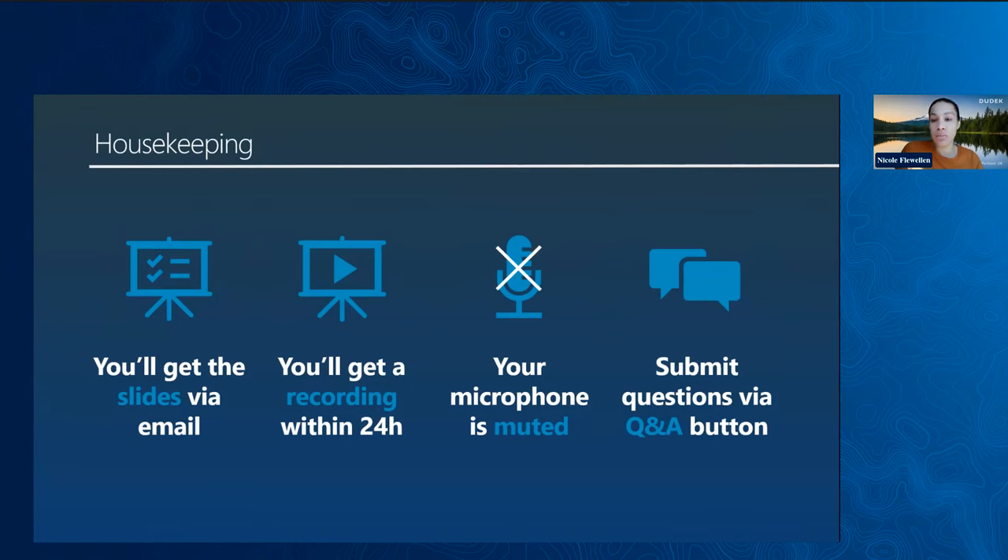Just a reminder, your microphone is muted, but throughout the presentation or at the end, you can submit any questions you may have by clicking the Q&A button at the bottom of your screen. At the end, you will also have an opportunity to ask a question orally by clicking the raise hand button to be unmuted.